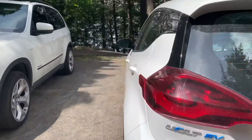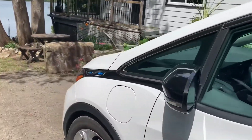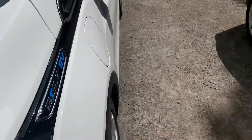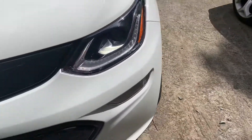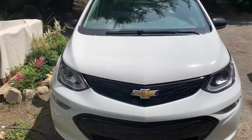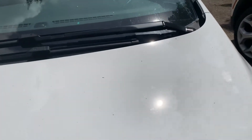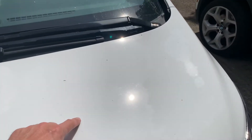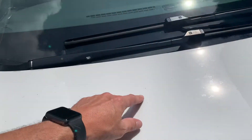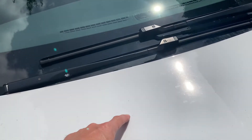We got PPE on the whole front of it - the hood, the front bumper, and the headlights are all PPE'd all the way back, which is great because we've already gotten some stone chips. Those are bugs there, but there is a stone chip on here somewhere - there it is.